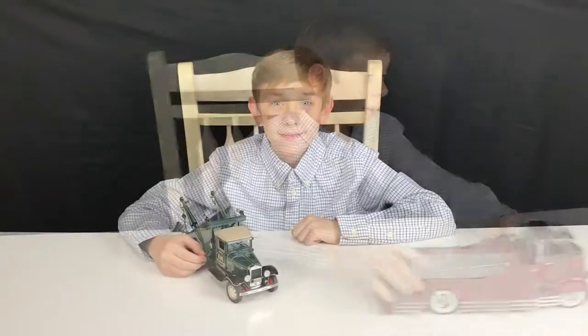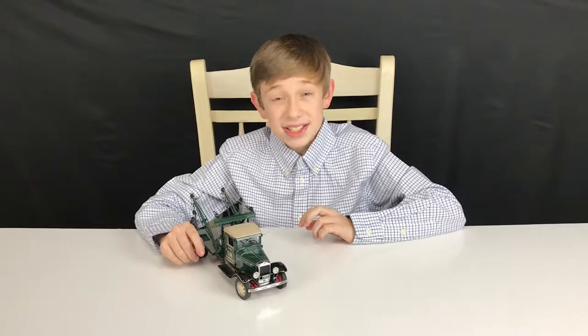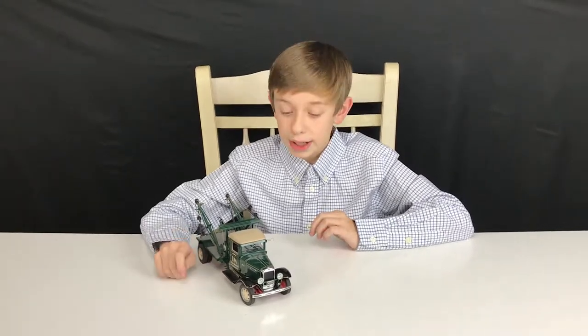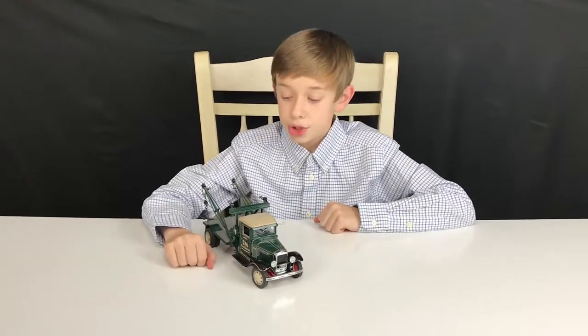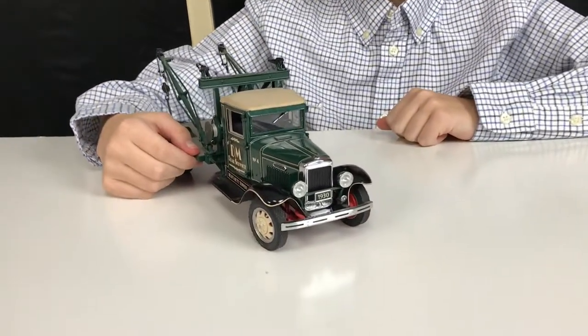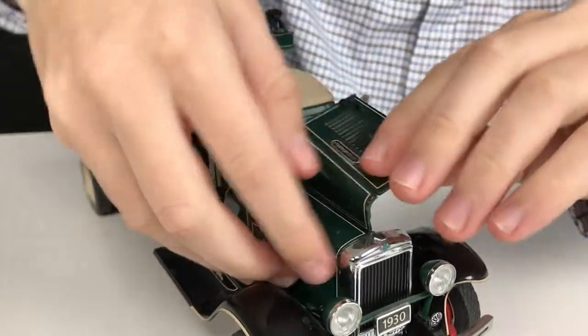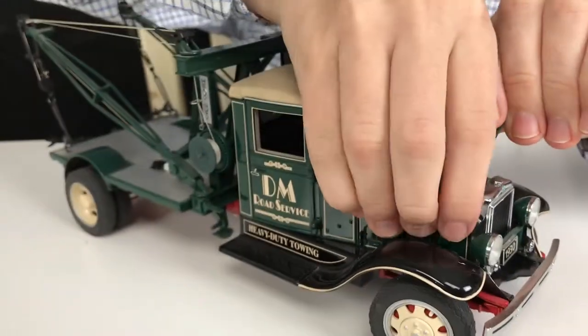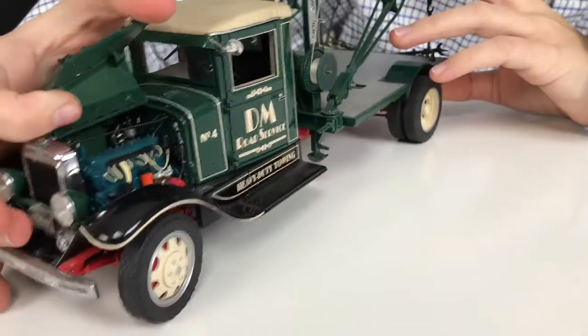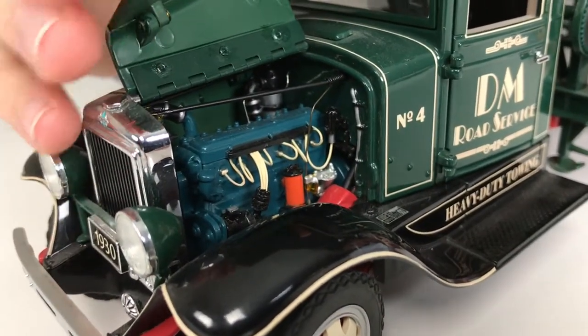I saved the best for last — it's my favorite. It's the 1930 International. It's what they used pretty much all over the country in 1930. We're going to start with my favorite part: the engine. It opens up on both sides, but you can only open one at a time. You can see there's a very detailed engine.